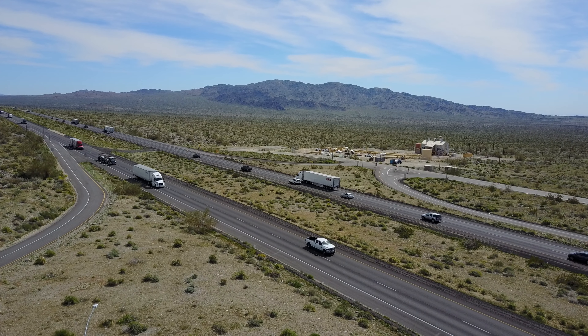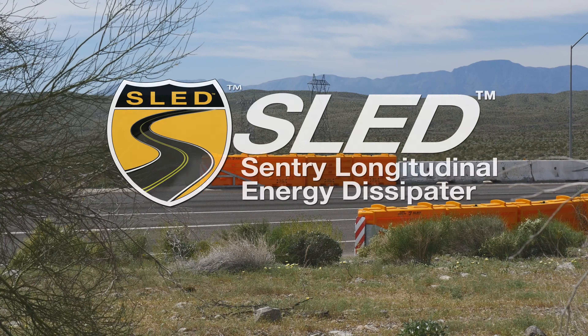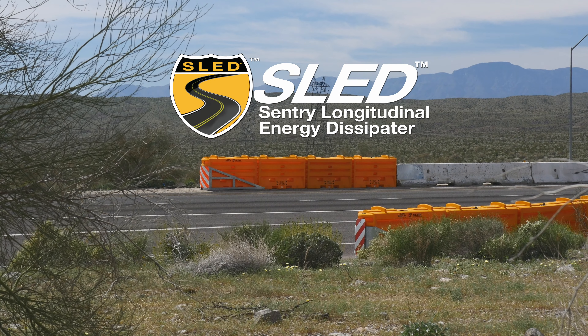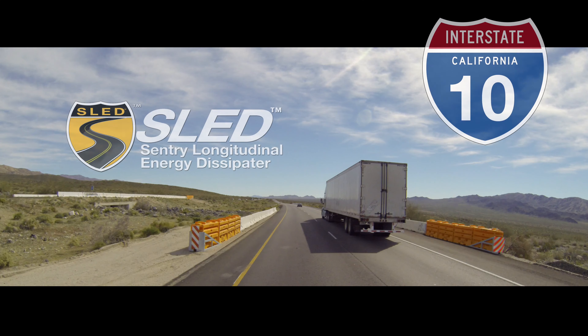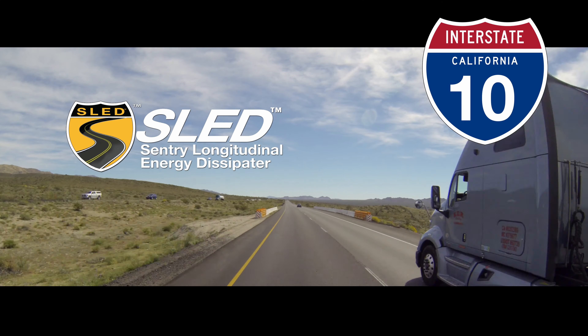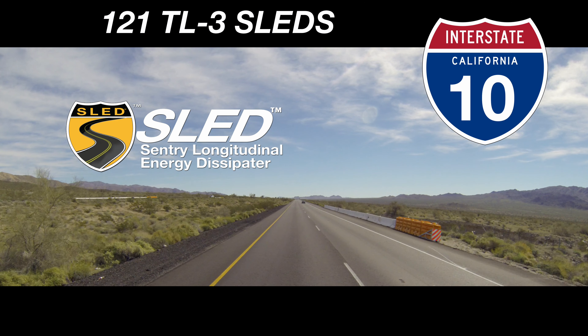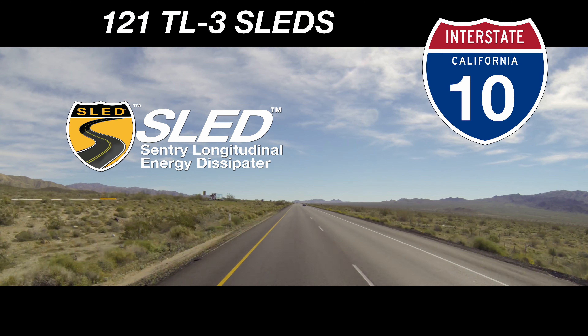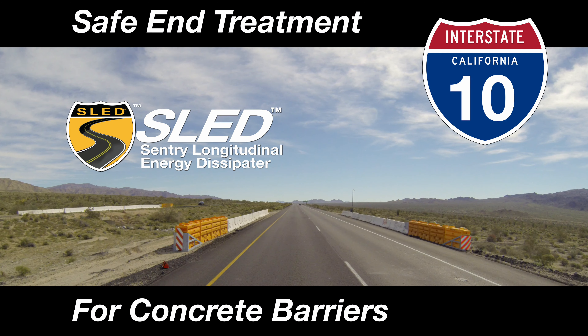On a major interstate highway connecting Arizona and California, TrafFix Devices' SLED is protecting motorists 24 hours a day. Just east of Indio, California, a major highway construction project utilizes 121 TL3 sleds to provide safe end treatment for concrete barriers.